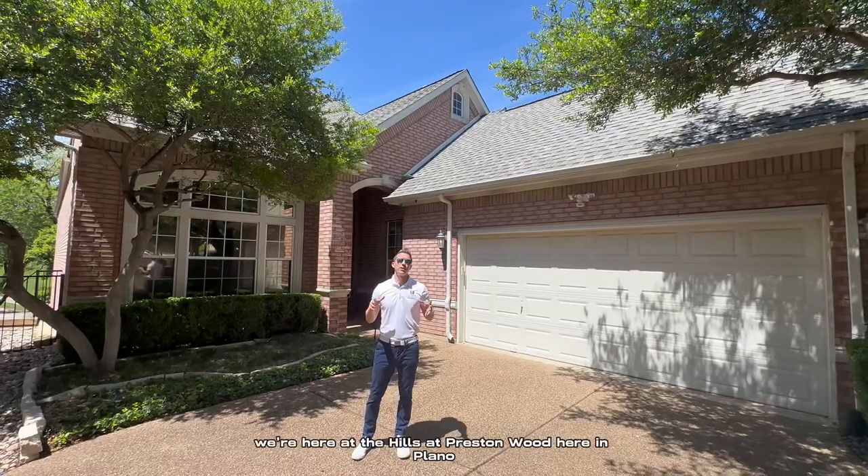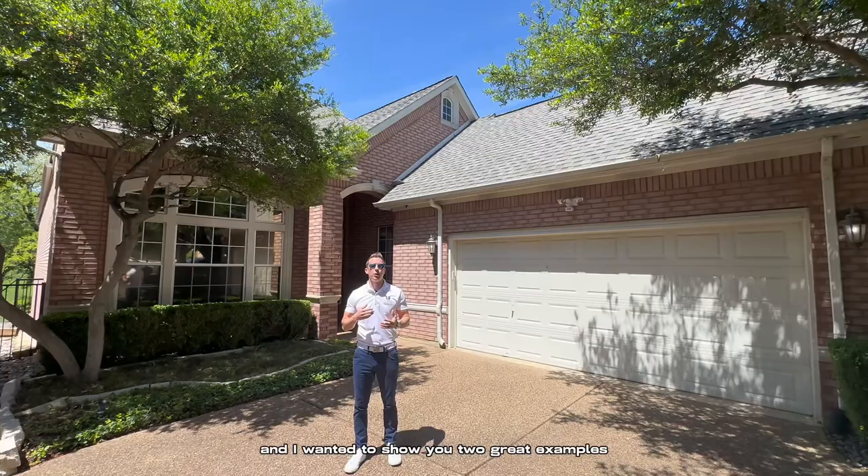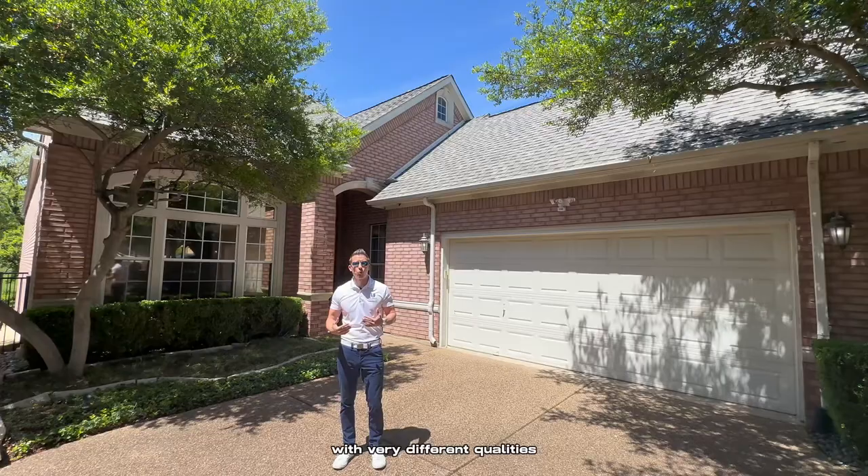We're here at the Hills at Prestonwood in Plano, and I wanted to show you two great examples of similarly sized and similarly priced homes with very different qualities.